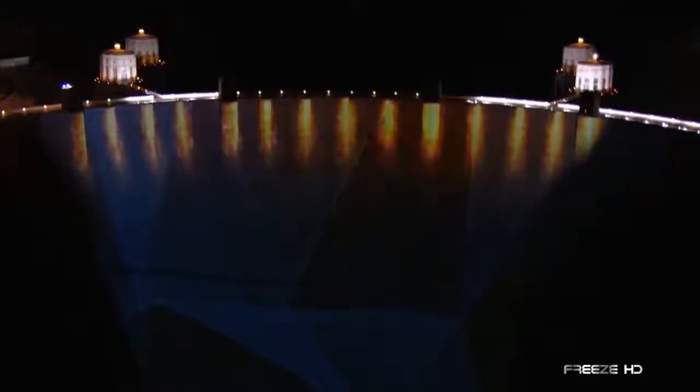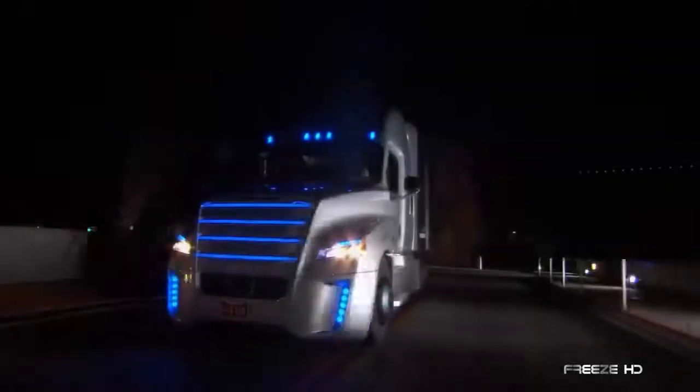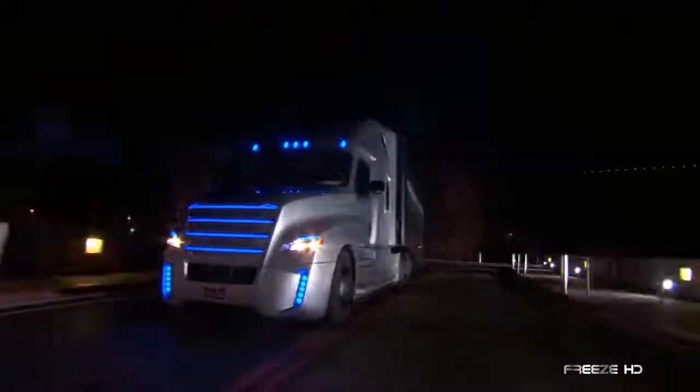On May 5, 2015, in a grand nighttime spectacle at the iconic Hoover Dam, the Freightliner Inspiration Truck was unveiled to the world.